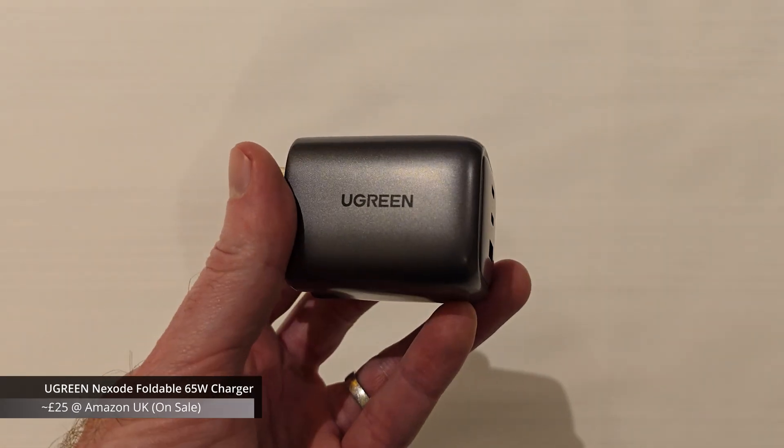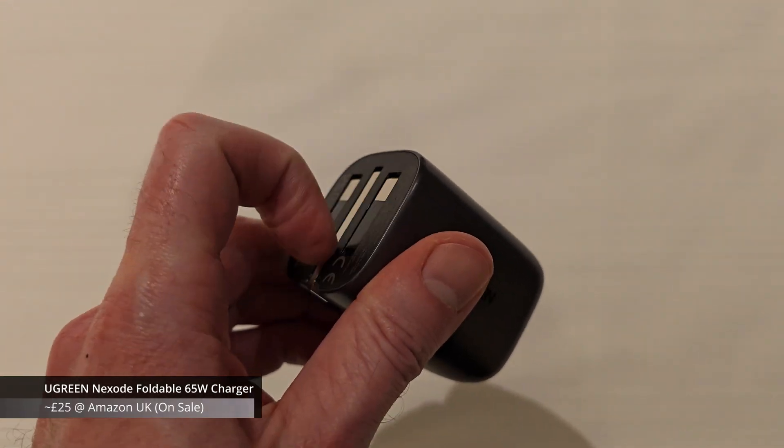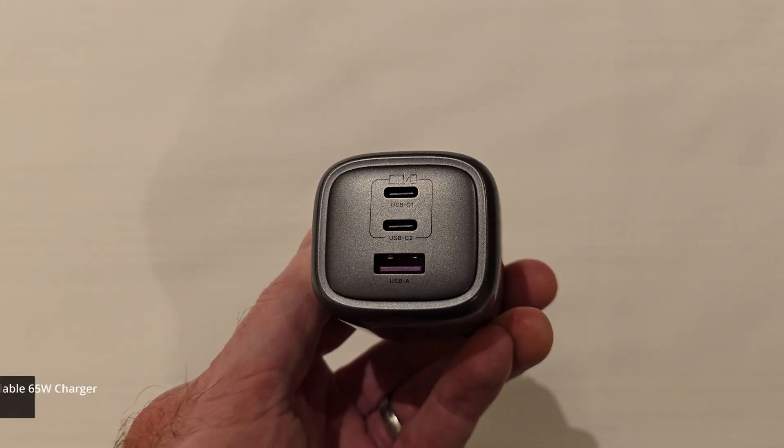For power, I use this nice Ugreen 65 watt charger, which folds up very nicely and has a few ports on the end. It's great for traveling.